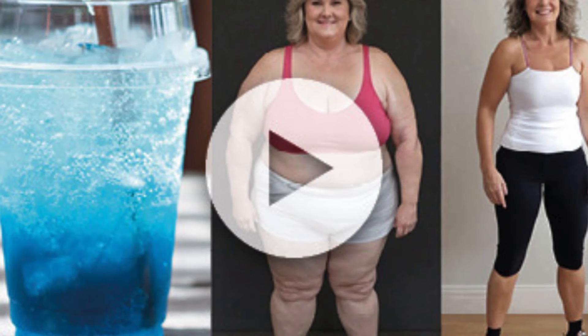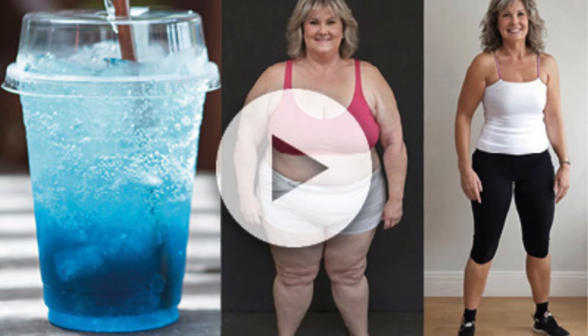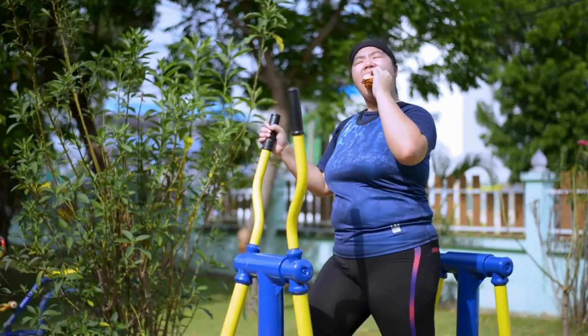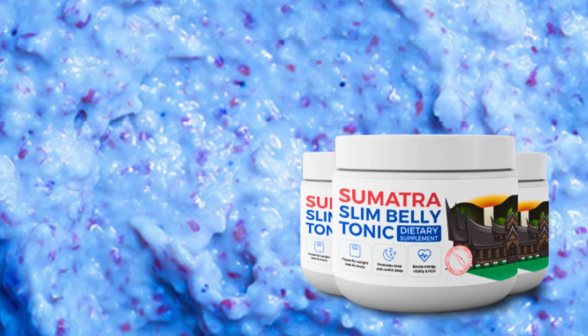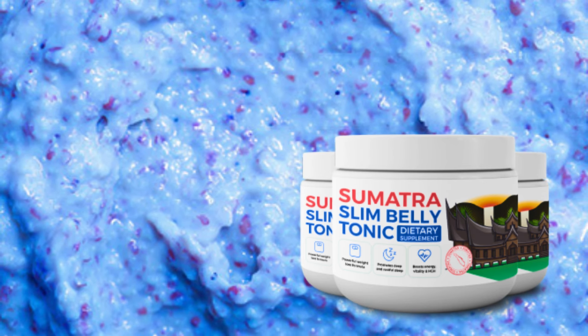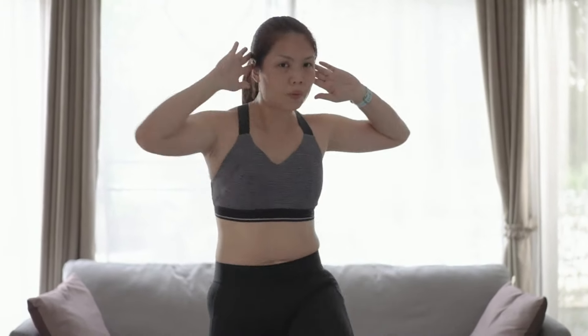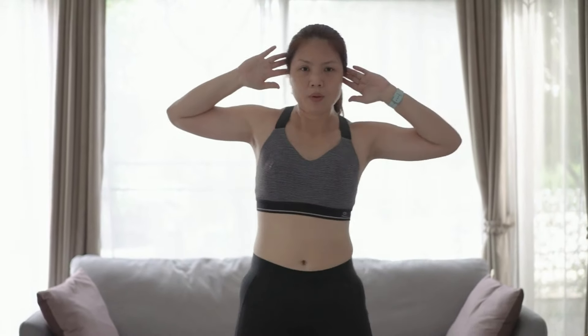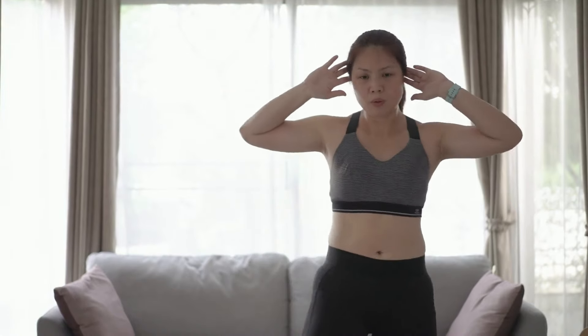Developed with a powerful natural formula, Sumatra Slim Belly Tonic is designed to address multiple aspects of weight loss. If you've tried everything, from diets to exercises, and felt frustrated with the results, Sumatra might be the answer you're looking for. Unlike other approaches that may result in unwanted side effects, Sumatra Slim Belly Tonic offers benefits beyond weight loss. In the first few days, you'll notice a significant increase in energy and an overall improvement in well-being. You'll start feeling good and confident in your weight loss journey.